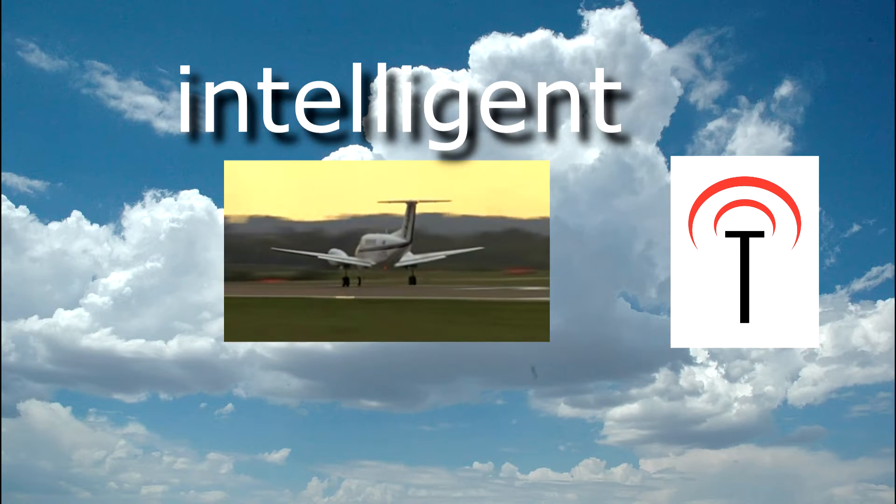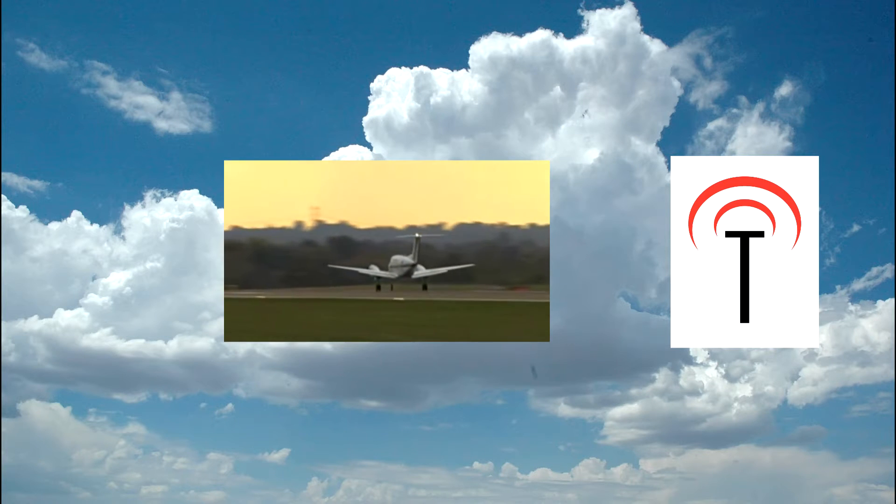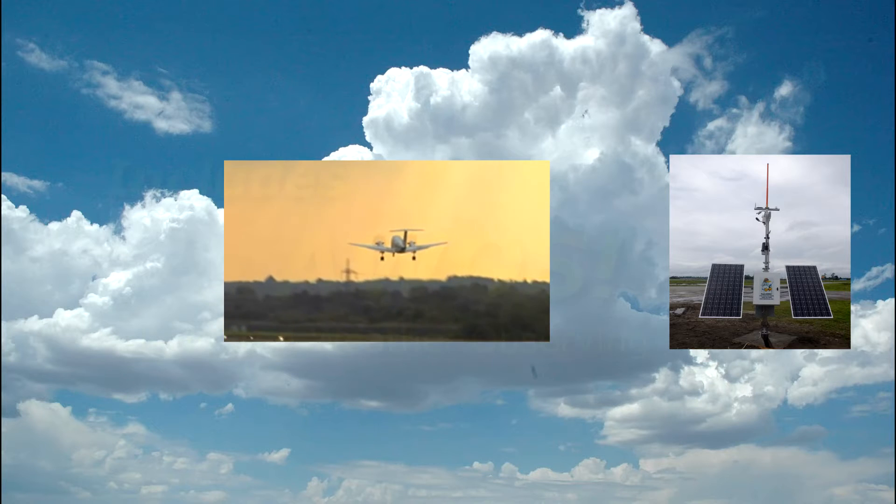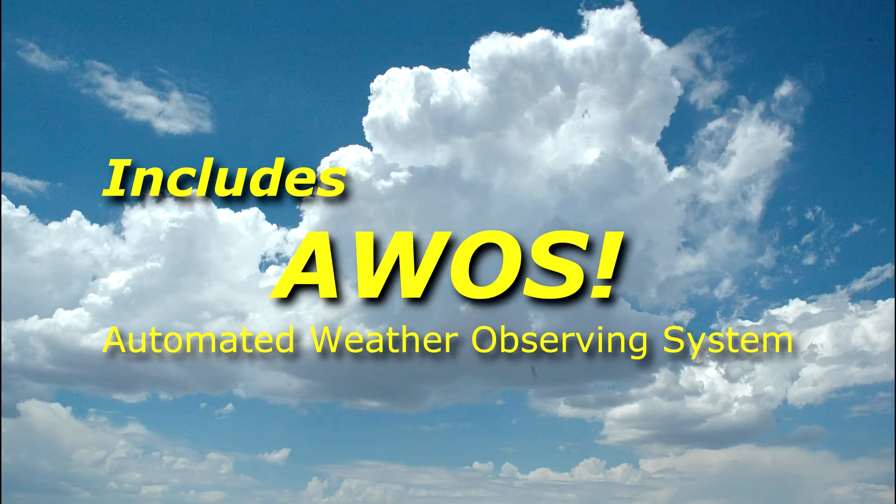Microtower is an expert system with built-in knowledge of airport, heliport, and even flight operations, made aware of the world around it through an array of built-in sensors, including a built-in AWOS. Let me show you some of its unique features.